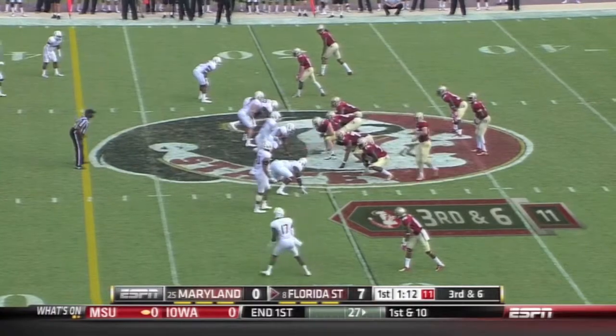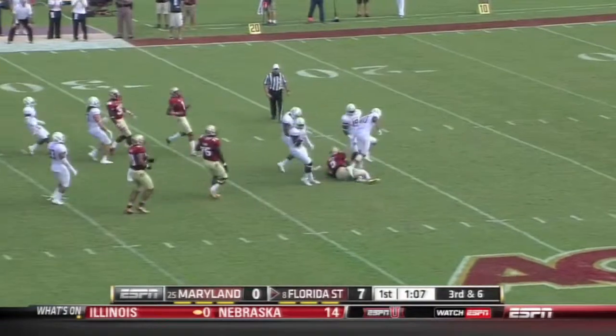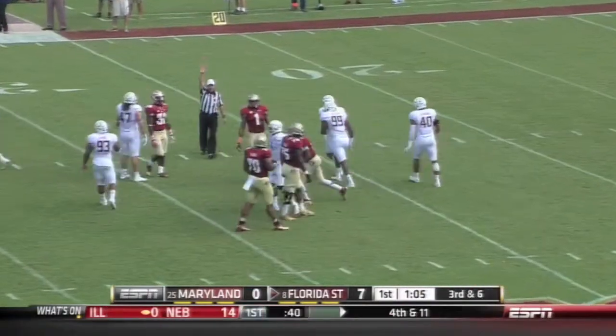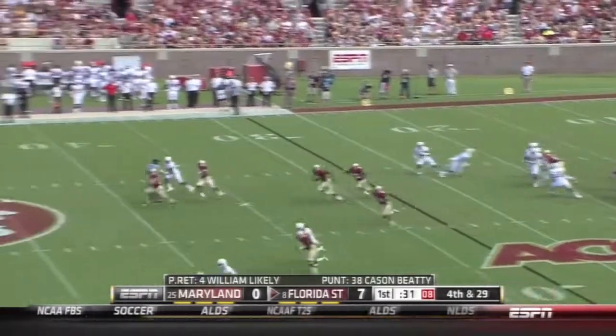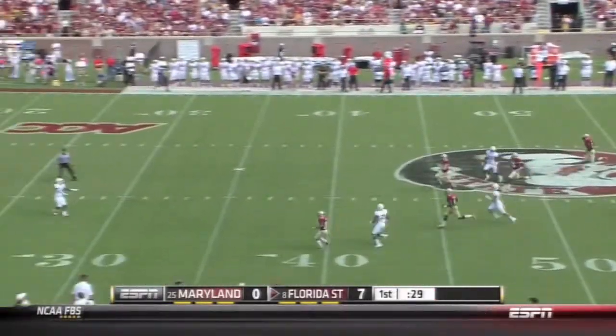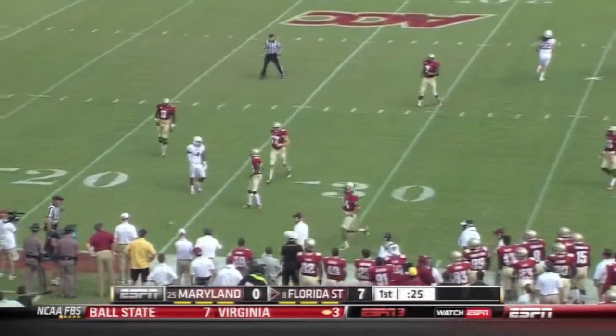James Wilder, go third down and six — over the head of Winston. And Winston wisely jumps on it. So fourth down — Beatty gets it away and Likely lets it go. It's a short punt.